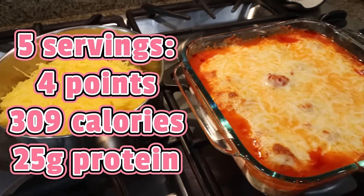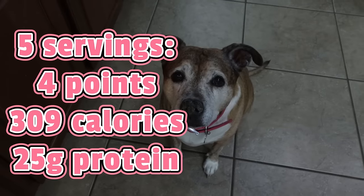I will put points, calories, and macros on the screen for you.